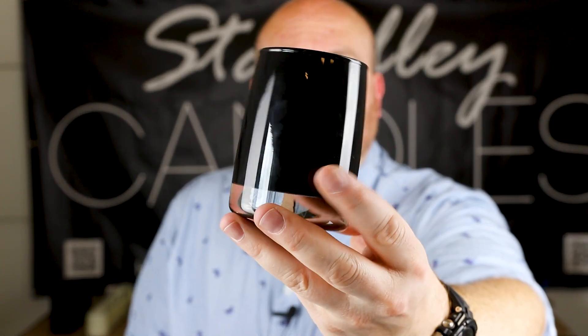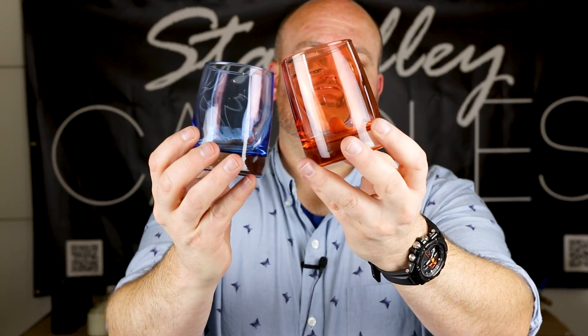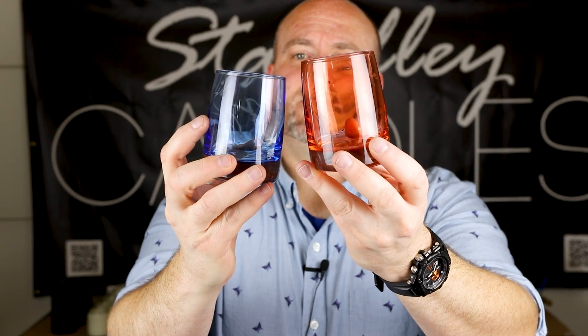It goes both ways with these — you have the white and the black which you can't see through, and then all the rest of the colors you can see through. Any of these colors I think will look really nice once you start burning them. As the flame gets down there it's going to throw some of that prism color across the walls, which I think is going to look really nice.